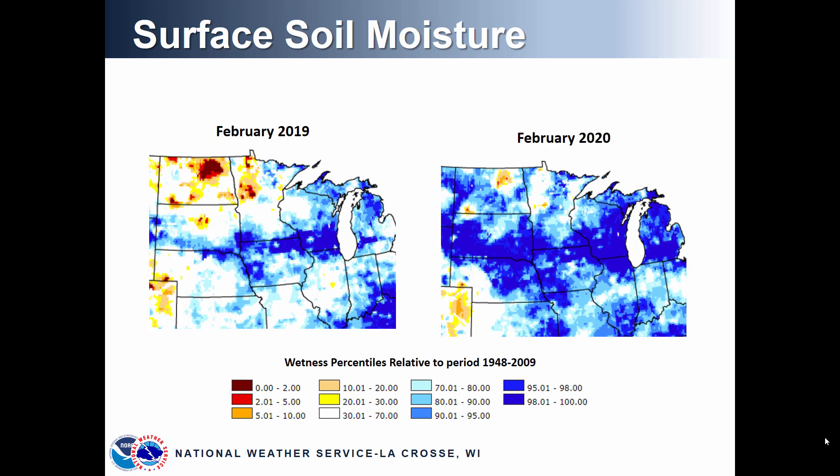There is variable frost depth across the region due to the early onset of snowpack, and we really haven't seen prolonged cold this year. However, with these wet soil conditions, anticipate runoff with snow melt and future precipitation in the form of rainfall.